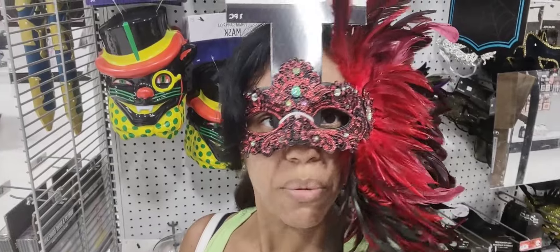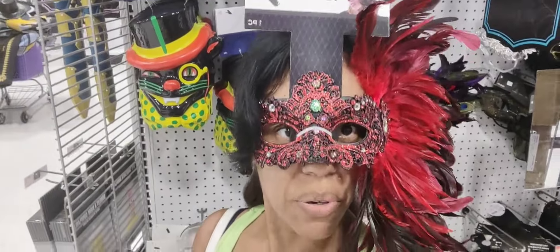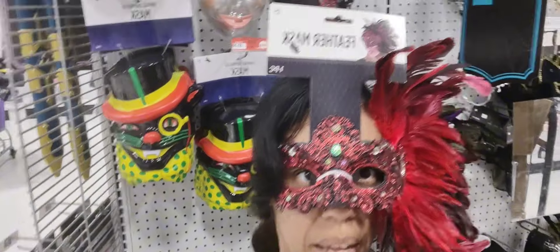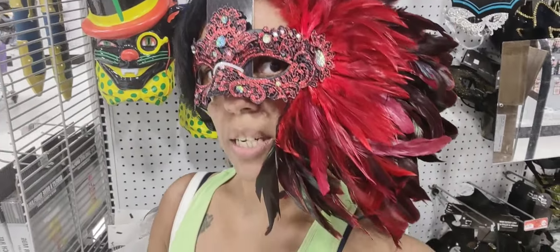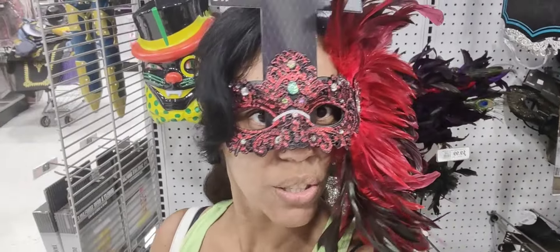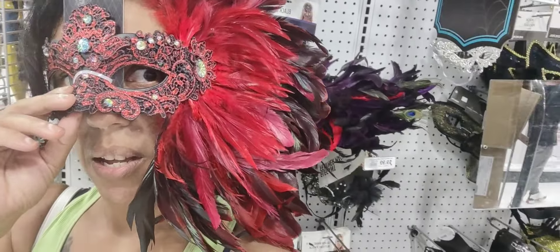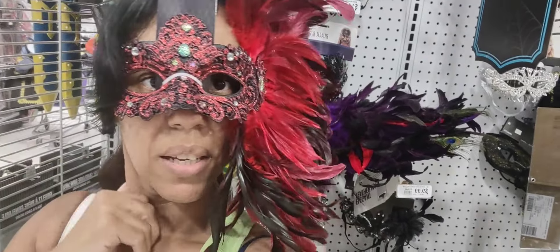These face masks retail — some of them for $9.99 and others for $14.99. Some of the prices vary. This is another mask. It looks kind of scary but it's so awesome — you can find this and try it on. You can wear a hat with it. It looks so cool.